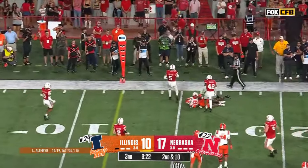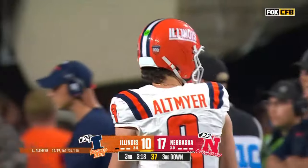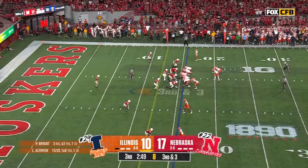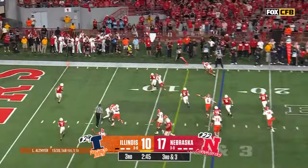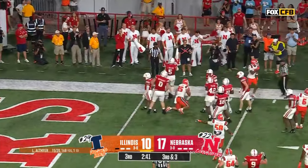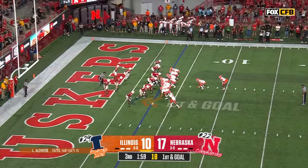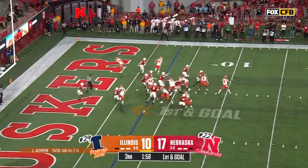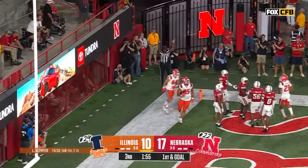Quick out and it's caught by Pat Bryant — he dropped one earlier, between the one and the five, but not this time. Nebraska appears to have man-to-man coverage. They flush it out to the tight end Arkin and it is right there for him inside the five, down at the three. Altmeyer under center — into the corner — it's caught — it's touchdown, Tanner Arkin!